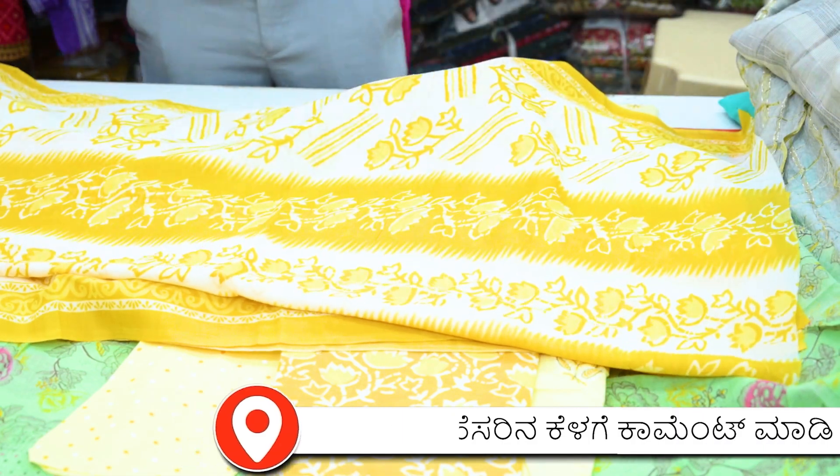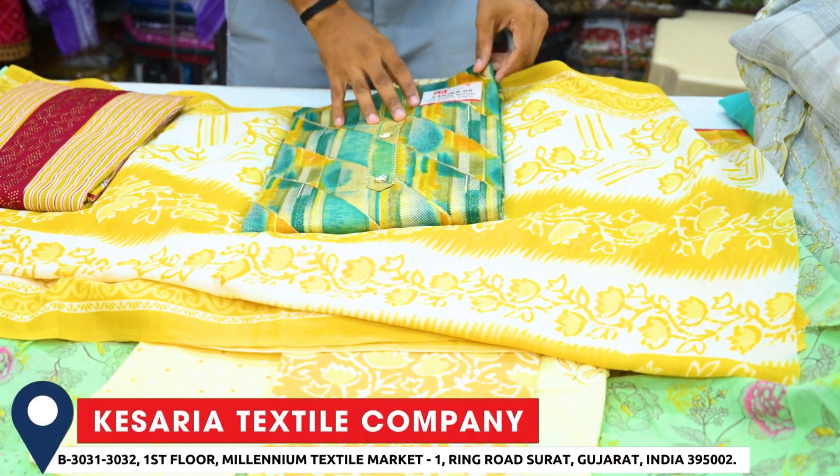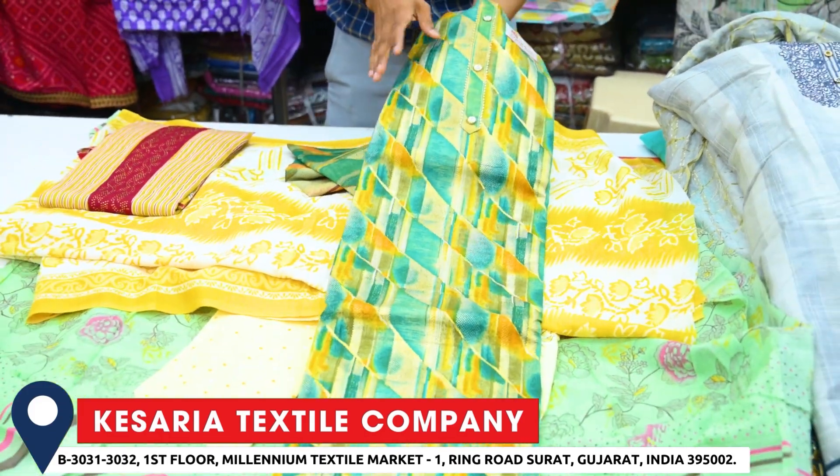Un-stitched dress materials, party wear, work and daily wear. This is a digital print with foil print. This is the concept of fabric. The fabric is full, soft and silk.